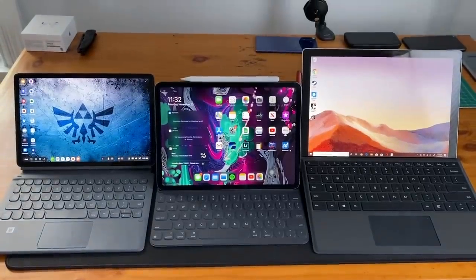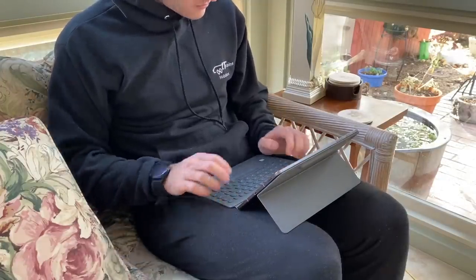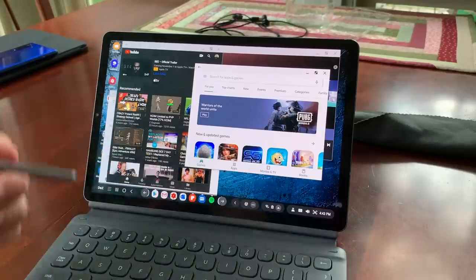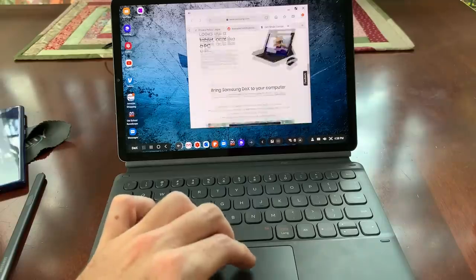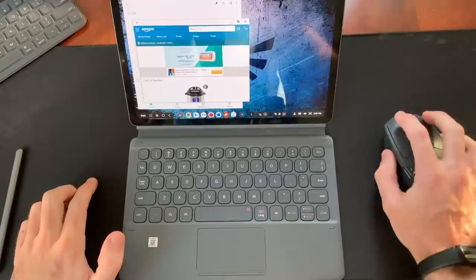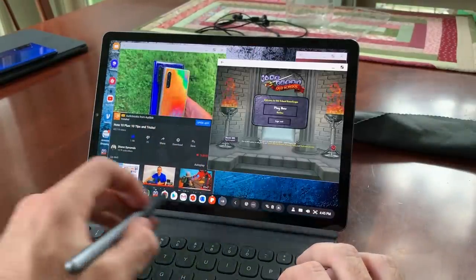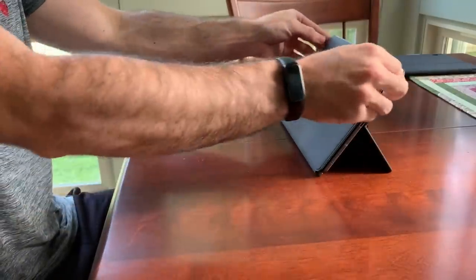Now that we have the basics covered, what is actual usage like? Starting with the Tab S6, you get a fully-fledged, no-compromise tablet in addition to a desktop-like experience with Samsung DeX — a layout very similar to a desktop PC — with multitasking across countless applications, clicking and dragging windows, minimizing and maximizing, and other computer-like use cases thanks to the keyboard and trackpad cover. Pairing with a Bluetooth mouse works great. The AMOLED display makes everything look better, everything runs smoothly, and if you're okay with mostly mobile applications, this is the perfect middle-ground device for tablet meeting laptop.